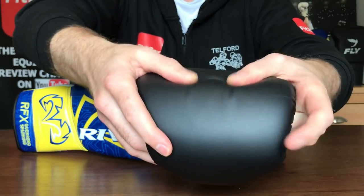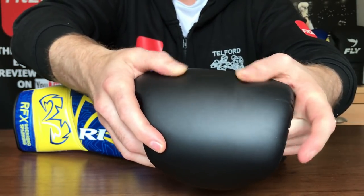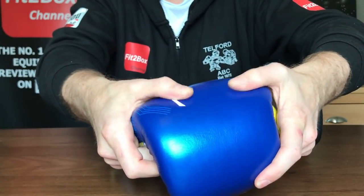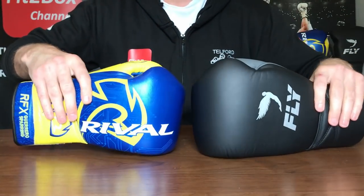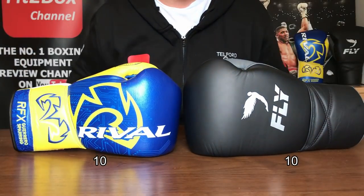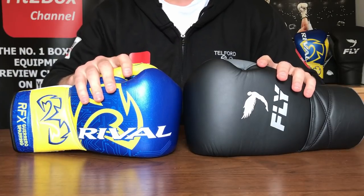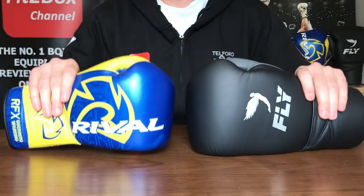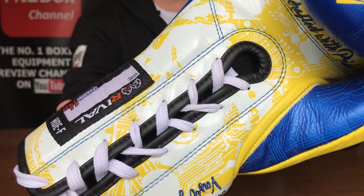Round five: knuckle area. The Fly has a nice soft comfortable knuckle area, and the Rival is a little firmer, but I can't split them. Both are great to use on the bags and in sparring — really good knuckle protection for both. Round five: 10-10.